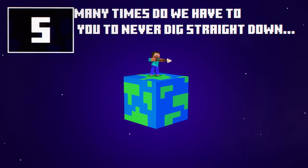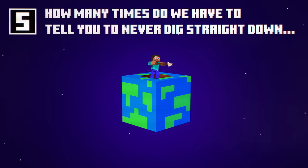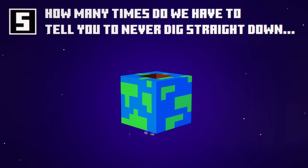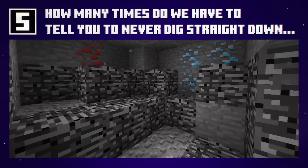Bedrock. It's the stuff surrounding the core of your world, and our friendly way of stopping you digging right through it. But did you know that Bedrock used to give off a cool particle effect? Why did we remove that? Well, it's because we felt guilty.